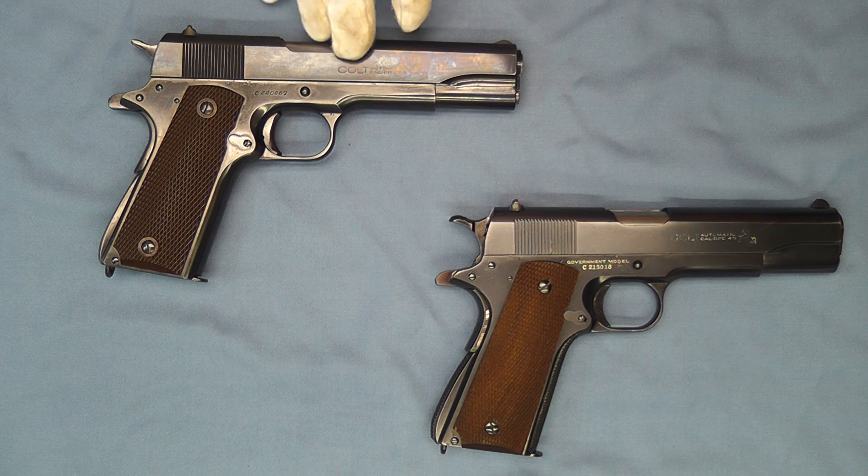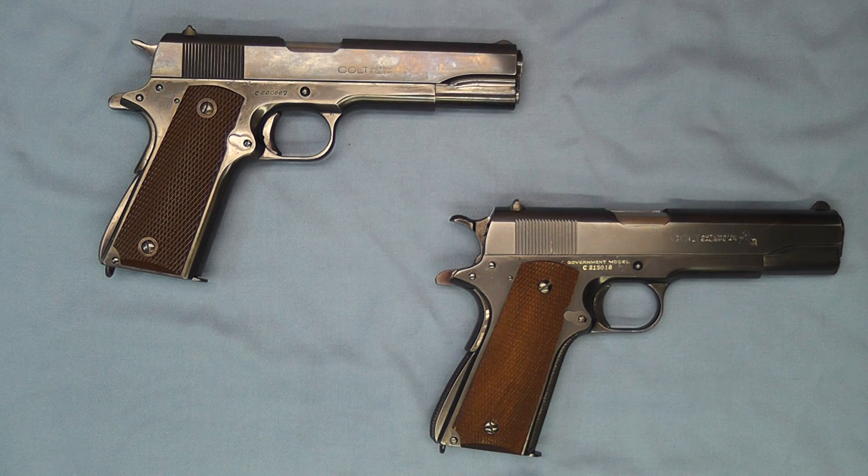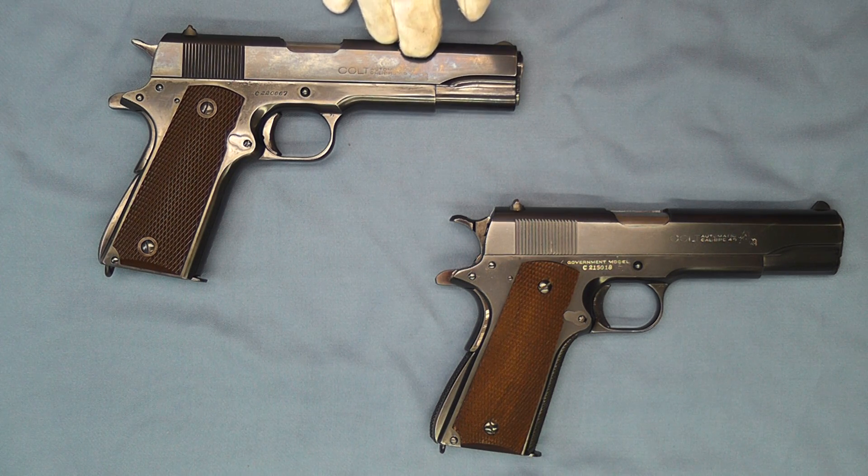Bluing was the most significant — or most noticeable — change done between 1942 and 1946. The gas-fired oven bluing of the pre-war models was changed to a chemical bluing called Black Magic. That was not a Colt process; it was owned by the Mitchell Bradford Company of Connecticut — their trademarked bluing process.